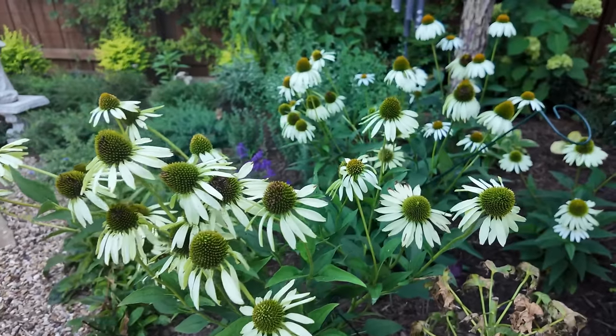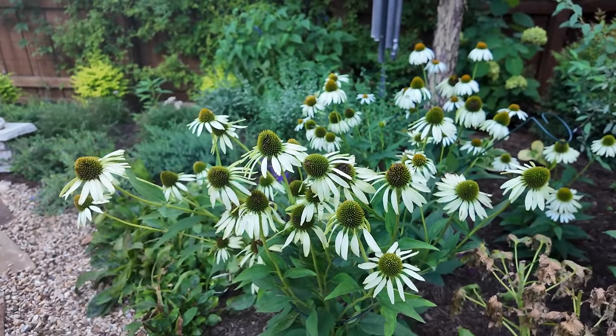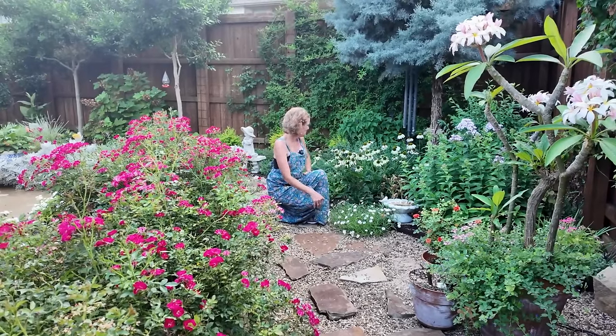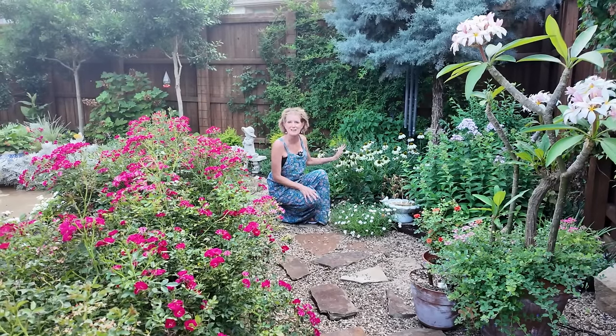Above that is my white swan coneflower that is just so fun. I do love it. This has been putting on a show like this for probably six weeks now — look at that. And I can't get myself to take cuttings. I've been making bouquets with so many things, but I just cannot get myself to cut these.